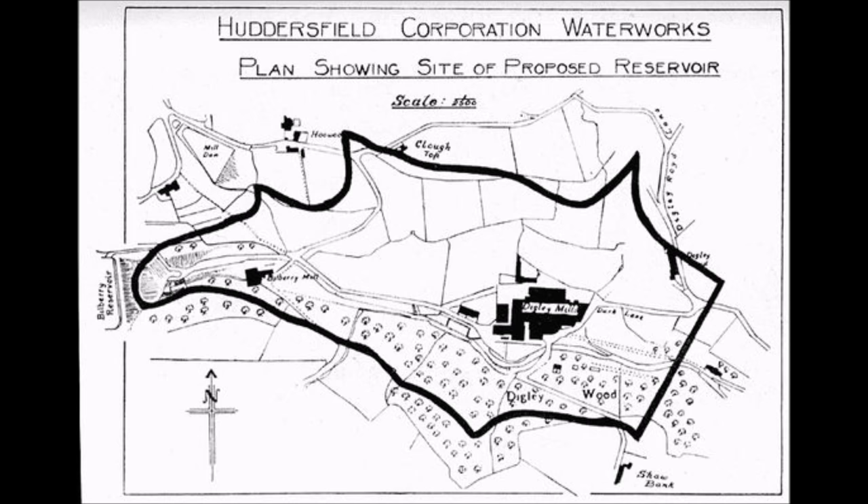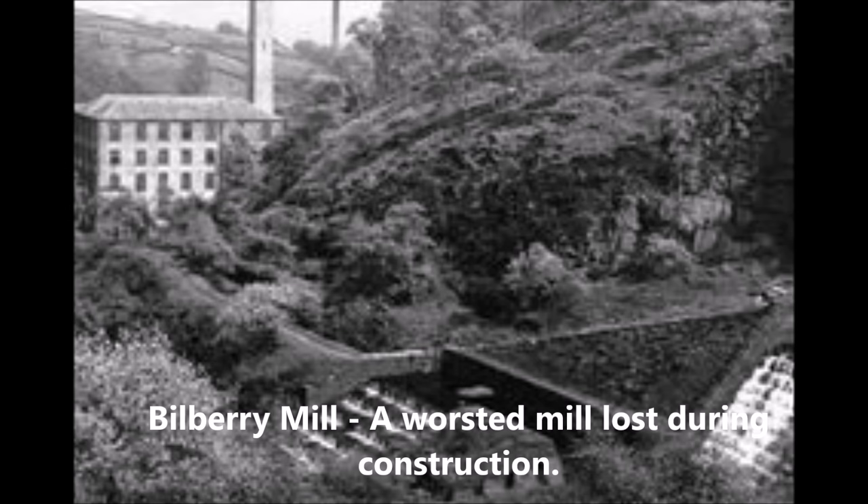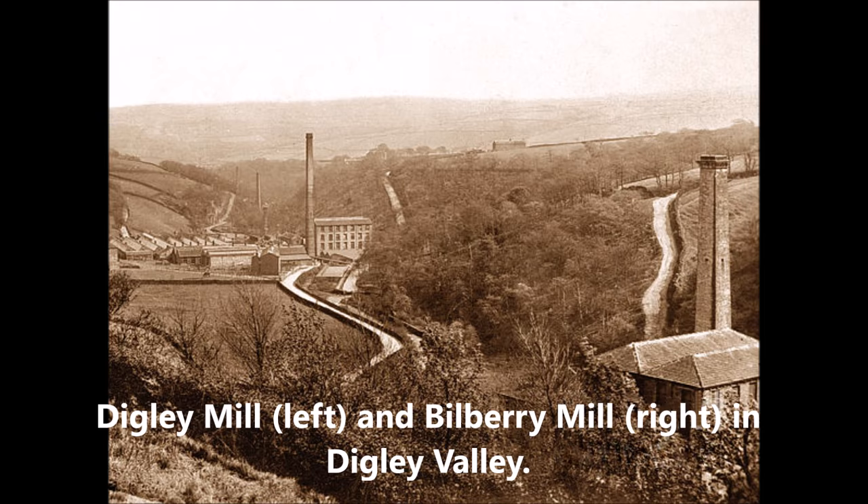Digley Reservoir holds 600 million gallons of water based on the original designs, is 797 feet across, and cost £580,000 to fill. On Friday the 9th of December 1938 the tender for the construction of Digley Reservoir was accepted and placed with Mr. J. McCowville of Cardiff, and the current dwellings and all the mills were demolished in Digley Valley. However, today the skeletons of these structures can still be seen.